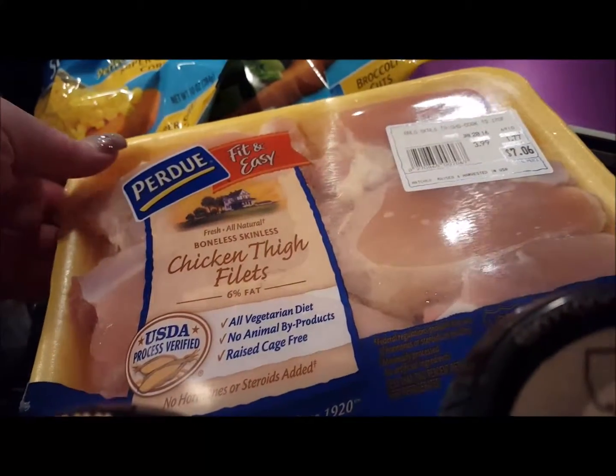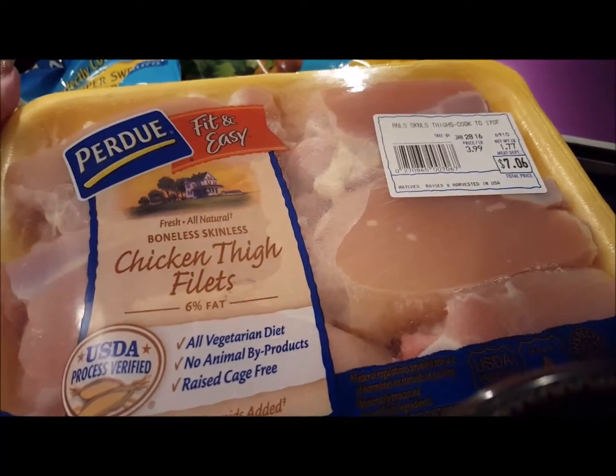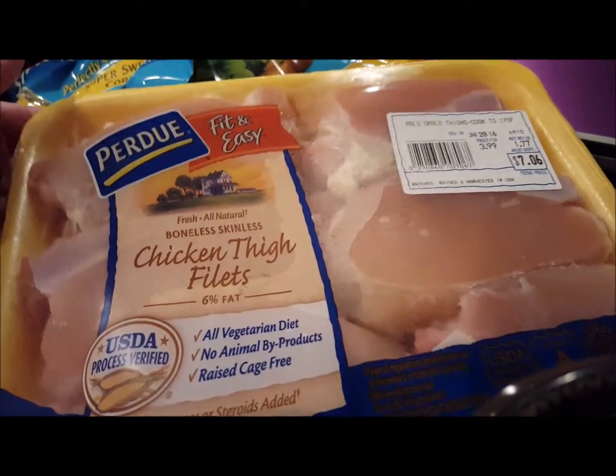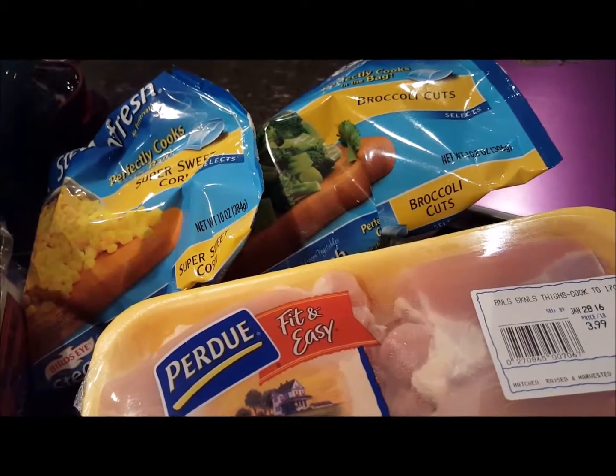And this time around I picked up chicken thigh fillets — Purdue boneless skinless chicken thigh fillets — to cook the tikka masala. Picked up some corn and broccoli to go with the pot roast.